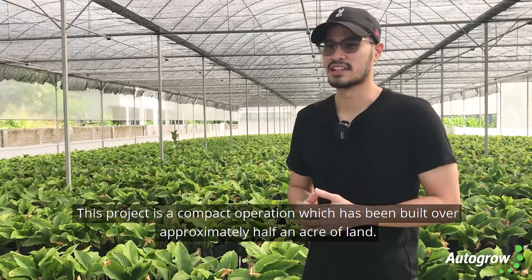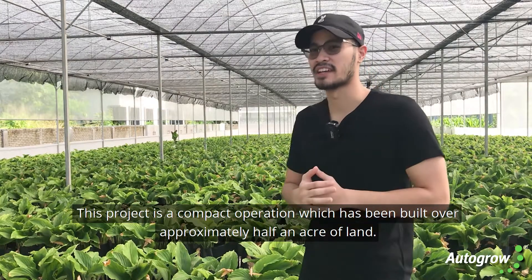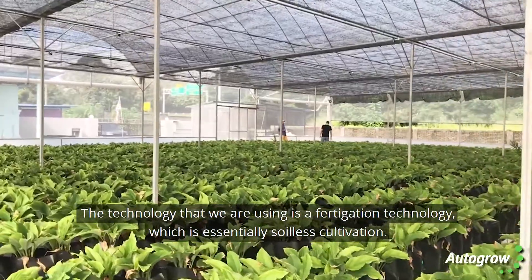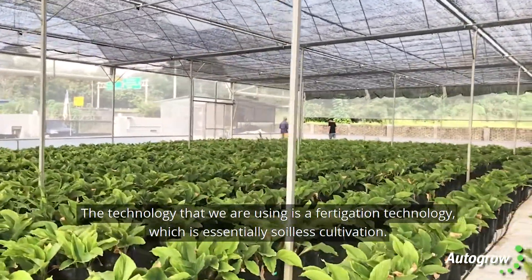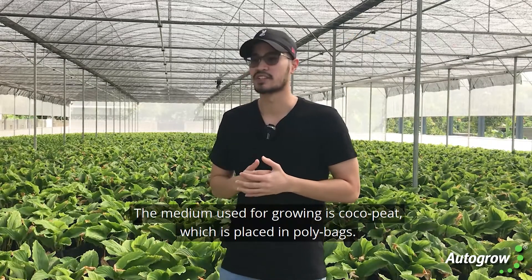This project is a compact operation which has been built over approximately half an acre of land. The technology that we are using is a fertigation technology which is essentially soilless cultivation. The medium used for growing is coco peat which is placed in poly bags.